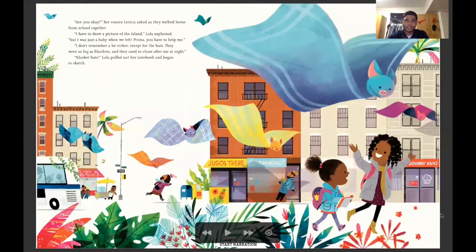Are you okay? her cousin Leticia asked as they walked home from school together. I have to draw a picture of the island, Lola explained, but I was just a baby when we left. Prima — which means cousin in Spanish — you have to help me. I don't remember a lot either, except for the bats. They were as big as blankets and they used to chase me at night. Blanket bats! Lola pulled out her notebook and began to sketch.